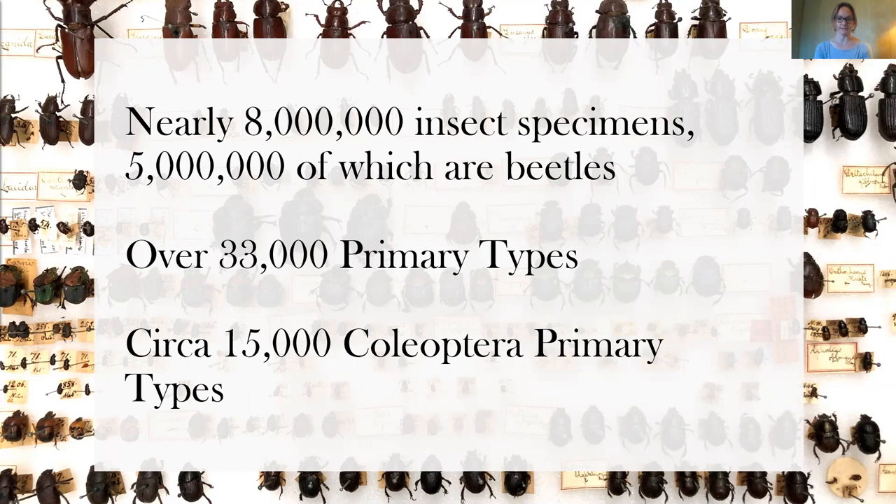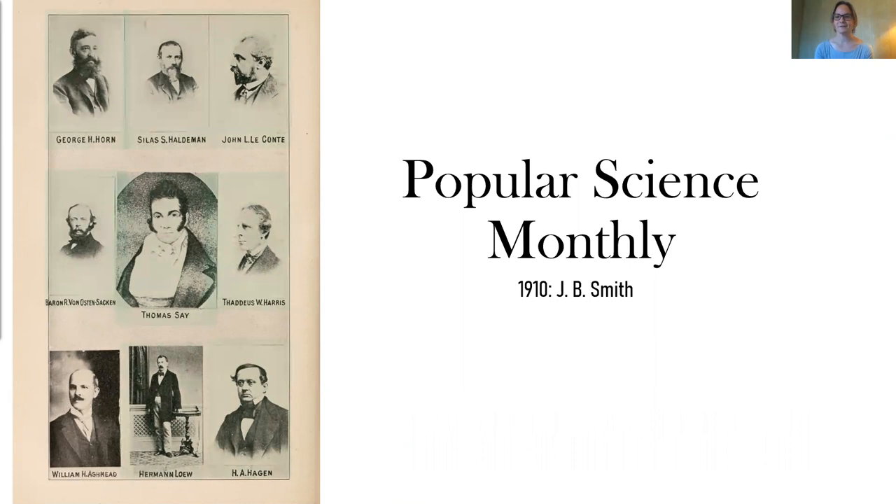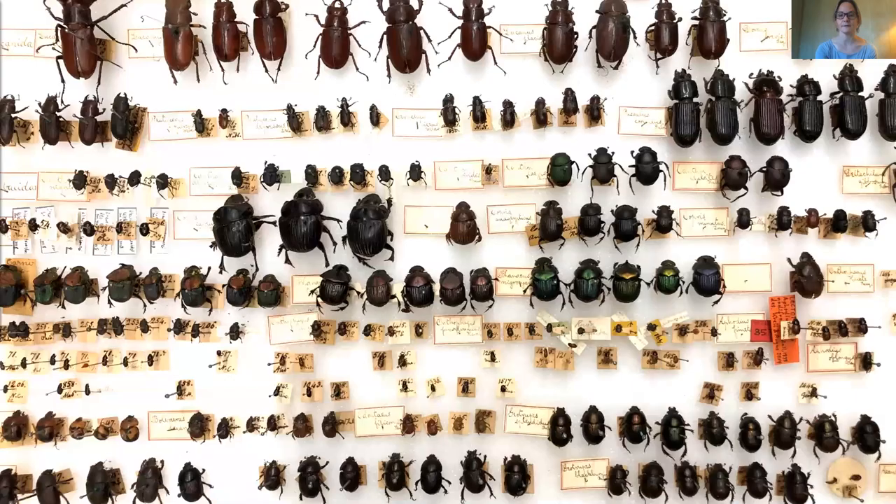Given this amazing density of historical and taxonomically important material, it's worth examining the early history of entomology in the US and looking for links to the MCZ. There's actually some really great literature on the history of the study of entomology in the United States, including detailed accounts of entomology in the 1800s by Edgerton and a 1910 publication in Popular Science Monthly by J.B. Smith. A quick look at the who's who of early entomologists in the United States reveals that the collections of many of the first coleopterists, and indeed the first entomologists, in the United States are actually housed at Harvard. Only one of these entomologists, Thaddeus Harris, was actually affiliated with Harvard. So the question still stands: how on earth did all of these collections wind up here?